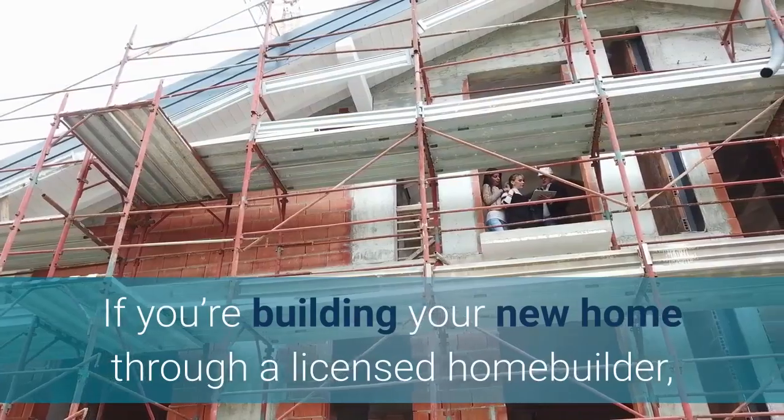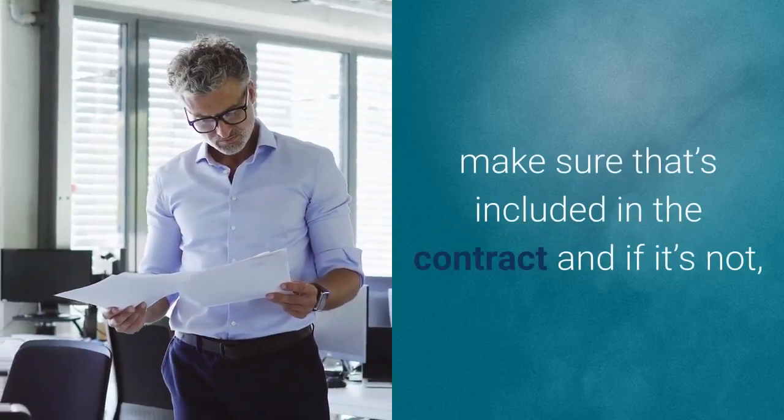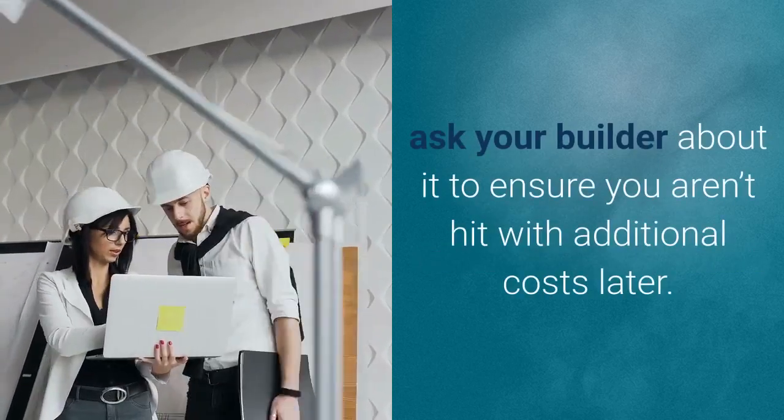If you're building your new home through a licensed home builder, they will provide temporary fencing. Make sure that's included in the contract, and if it's not, ask your builder about it to ensure you aren't hit with additional costs later.